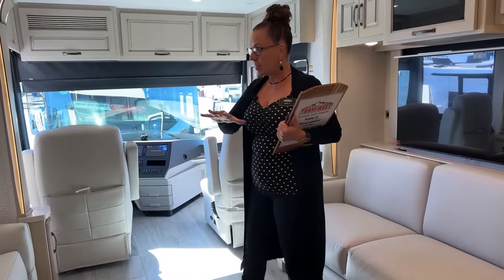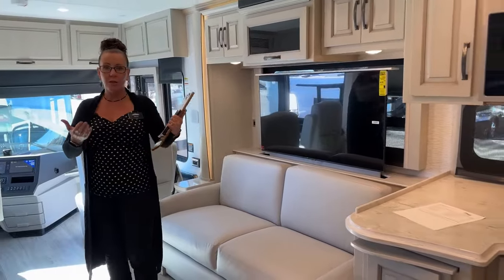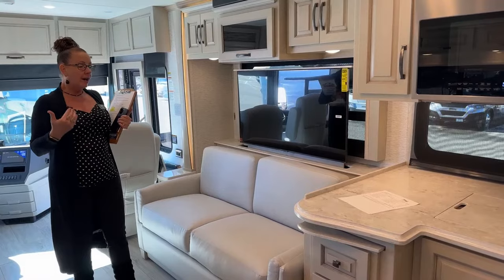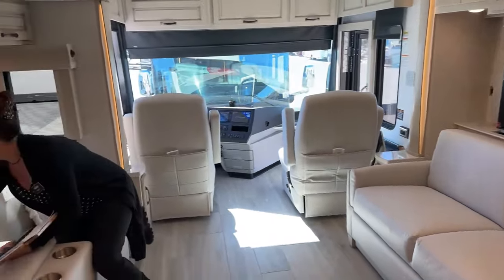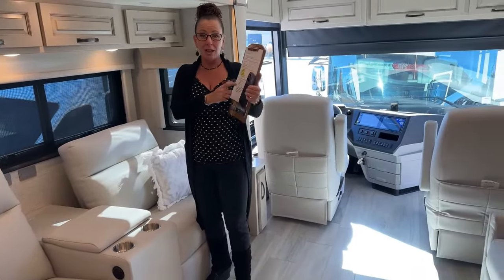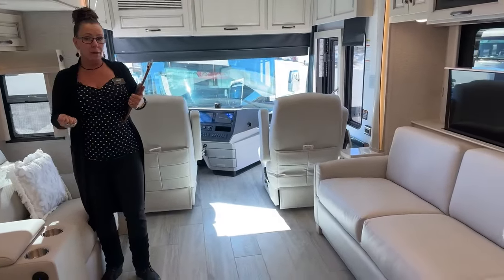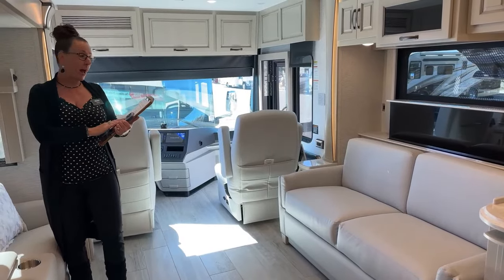This is the Stratton interior with all of the light leather as opposed to the darker leather — so for those of you still fond of that white color you can get on these coaches, this has it. Starting in 2023, I could control the TV lift on my phone. I've got a Wi-Fi app where I could check my tank levels, check my battery charge, and take a look at my solar input — all of those things on an app on my phone.